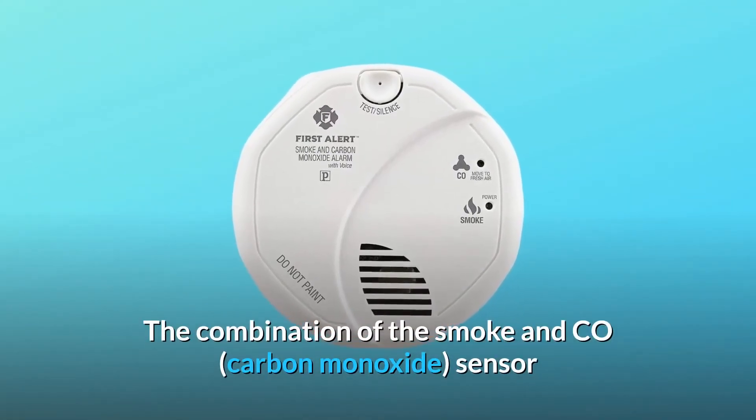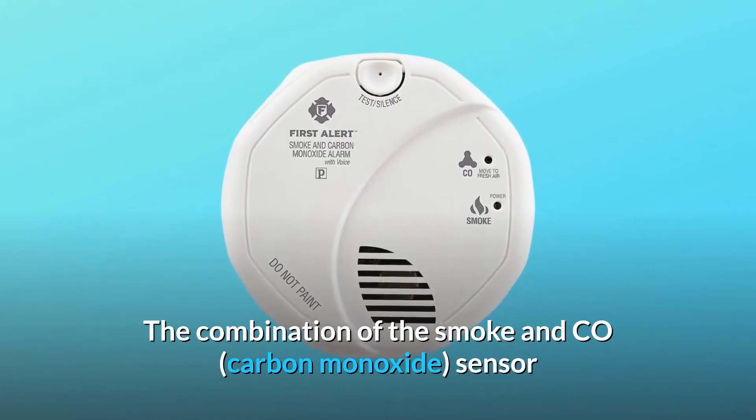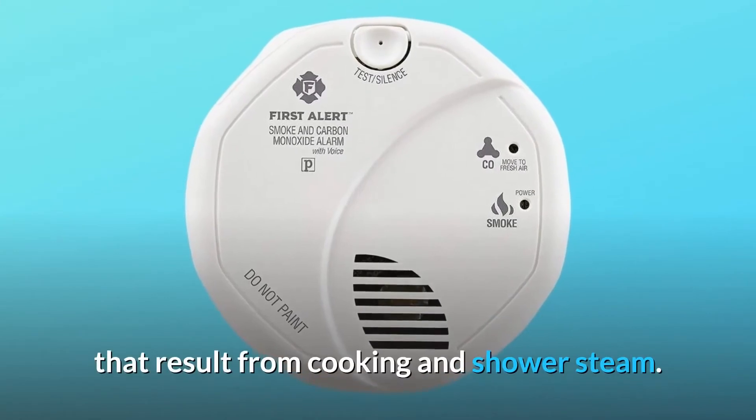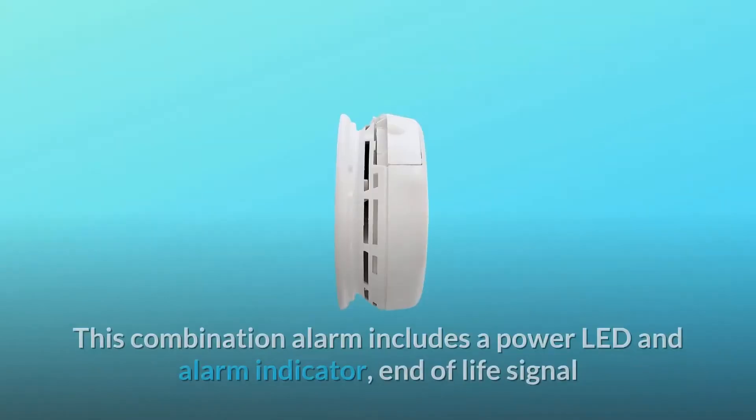The combination of the smoke and CO (carbon monoxide) sensor and First Alert's nuisance-free technology will reduce false alarms that result from cooking and shower steam.